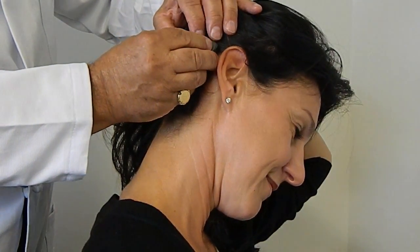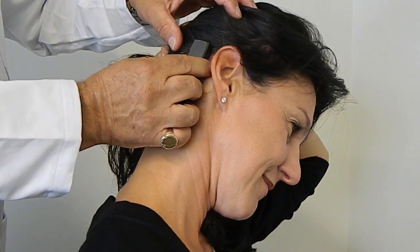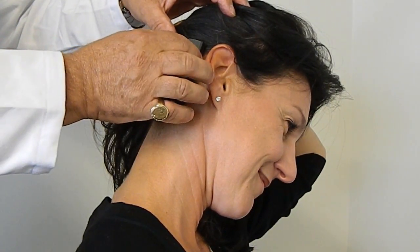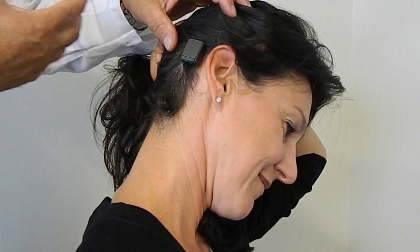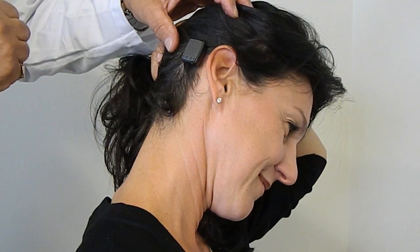The processor is easily placed by just clipping it on, and the patient, as soon as you clip it on, is able to hear. The processor has three programs, so if somebody works outside or there is ambient noise, those programs can be adjusted so that it doesn't interfere with the sound they perceive.